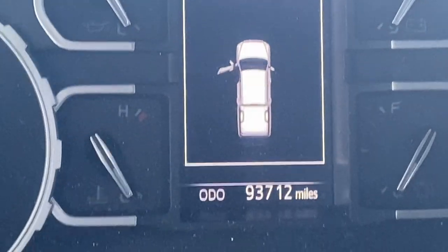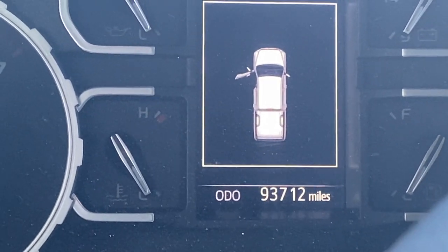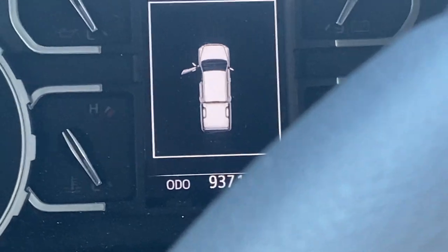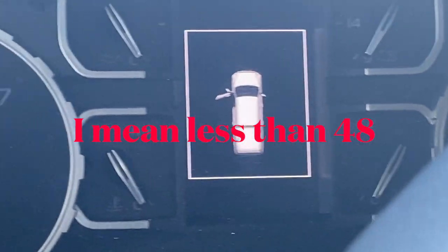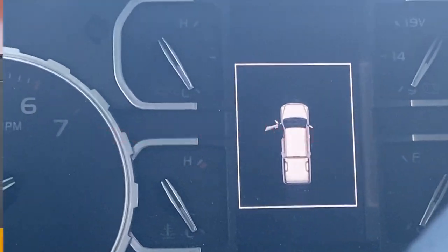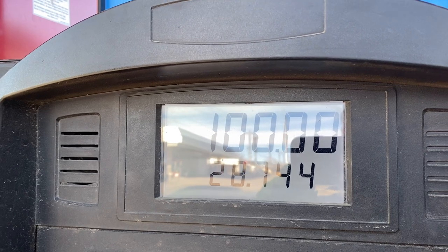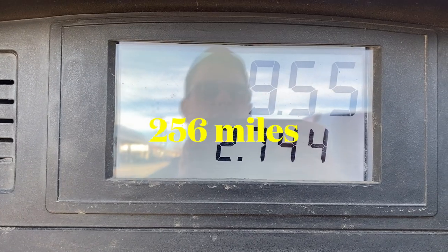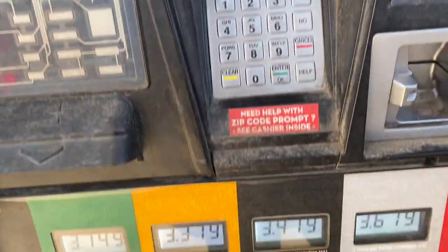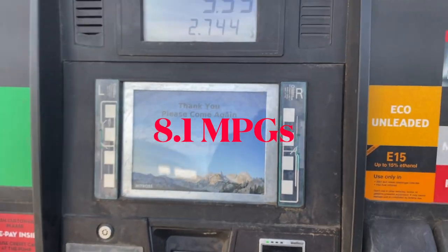New leg — we're at 93,712 miles. I believe this completes our sixth leg of the trip and is our first leg on the third day — we left less than 24 hours ago. This is one of those pumps that cut us off at $100 and 28.744 gallons, so we had to restart it. That's 2.744 gallons to add to our other number, and fuel was $347.90.